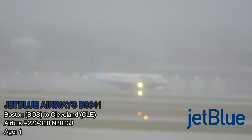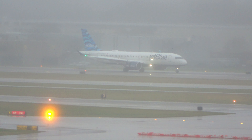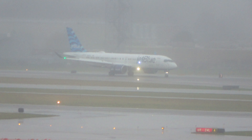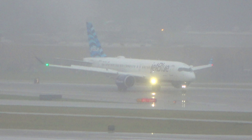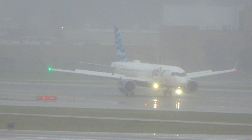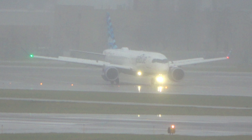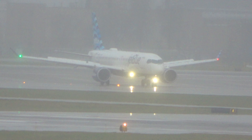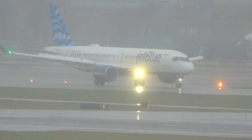I think this is the JetBlue A220. ATC: Heading 8 on November Golf, 140. Alaska 216, descend and maintain 3,000, turn left heading 140. 641, exit at Golf 5, join Golf and Alpha, hold short runway 6 Right, remain on frequency. 1-4-1-3-7-8, looking for our clearance for Tampa, information X-ray.